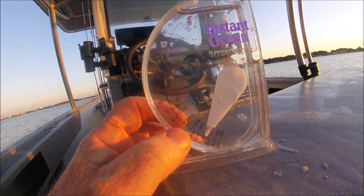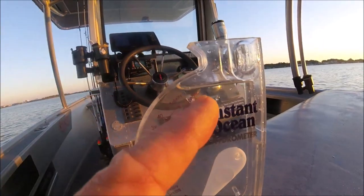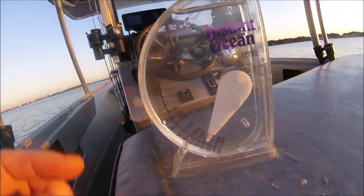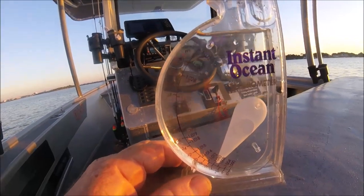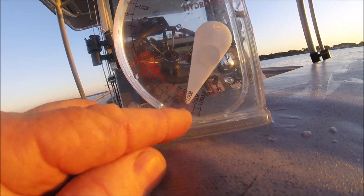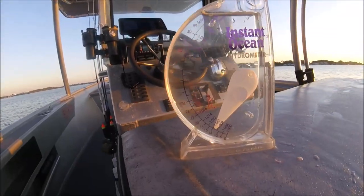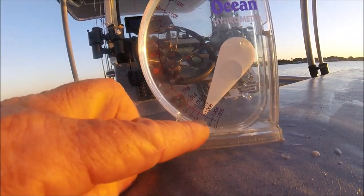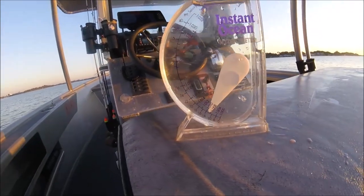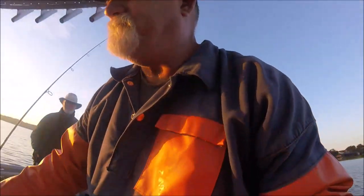Back at the boat ramp area it was up at 22 – that's 22 parts per thousand salinity, PPT. On the inside is the specific gravity. I'm using my GoPro 4 here. We just ran four or five miles down the river and it went from a 22 down to an 11. That's the test of the salinity right off the surface of the river water.